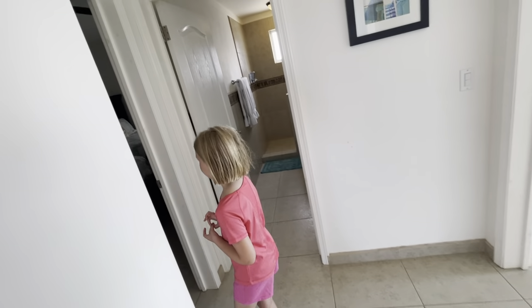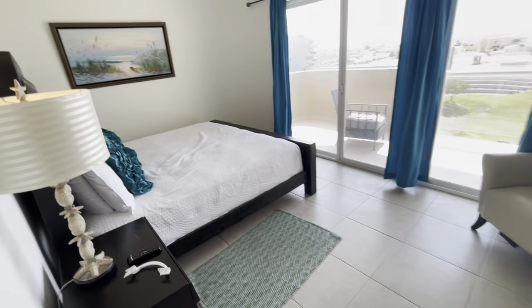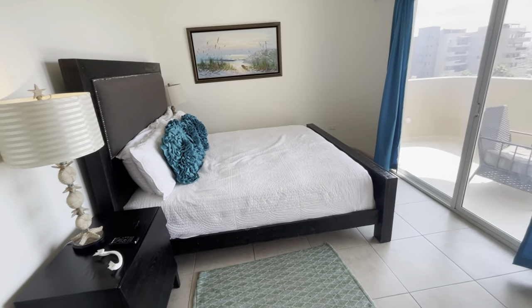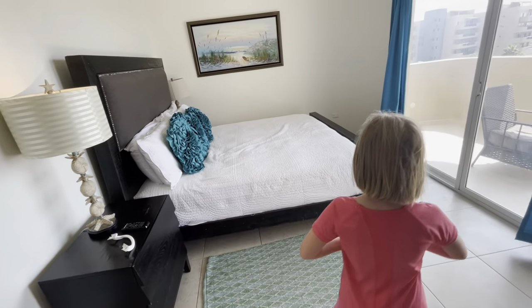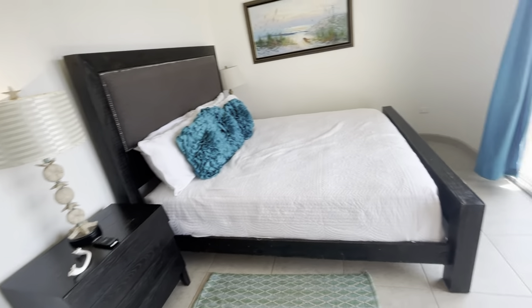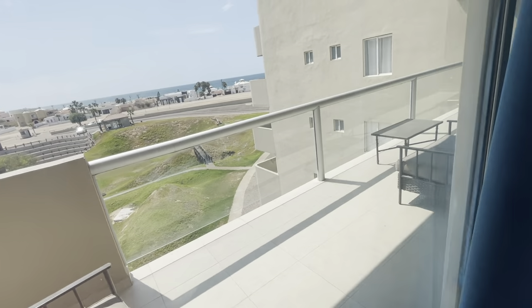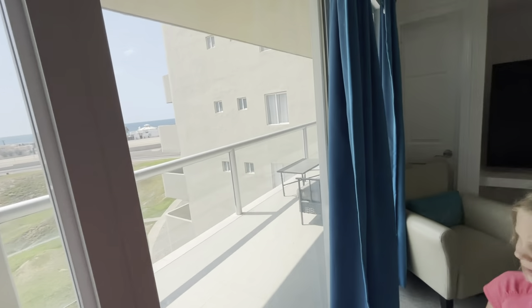And then we have a twin bed room. Here you have a king size bed. This room also has its own patio and a patio door, with a nice view.